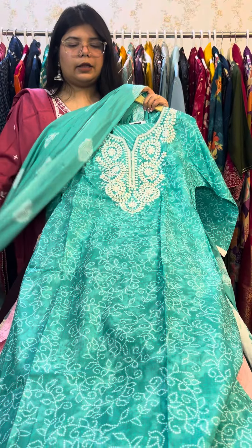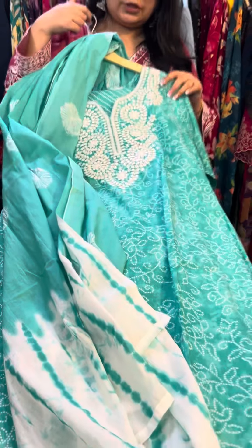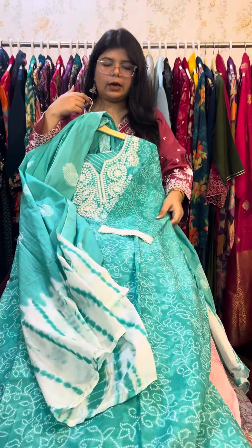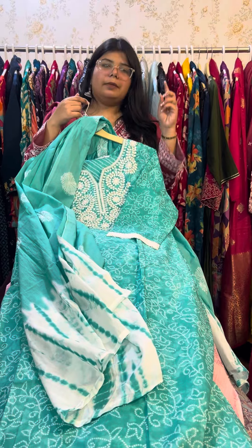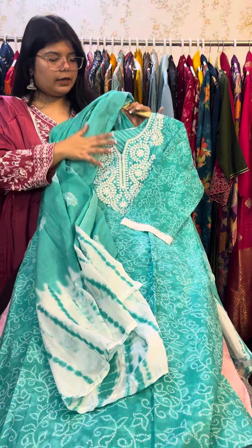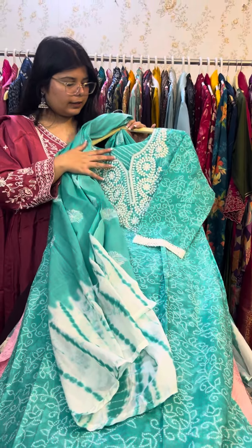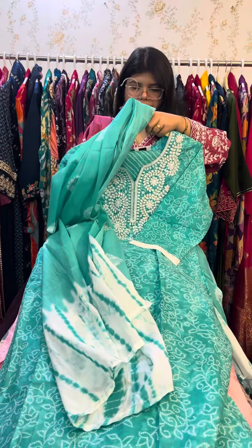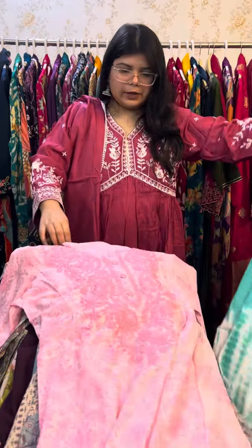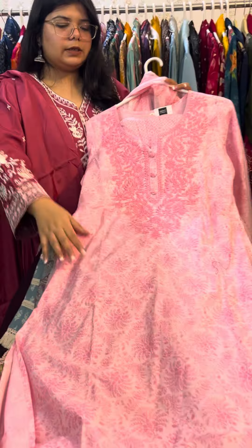This one is also at the same price and is available in size 42 only. Price is ₹11.95.